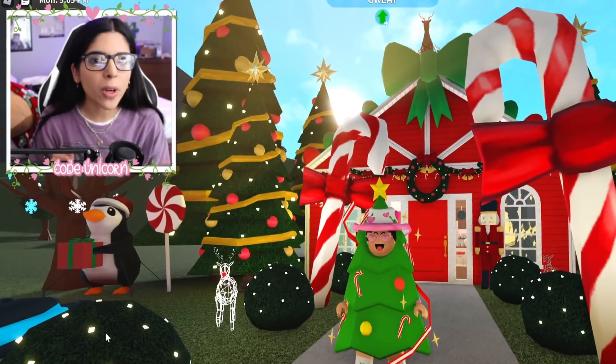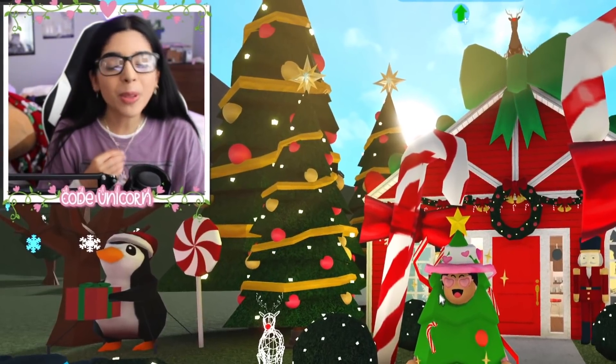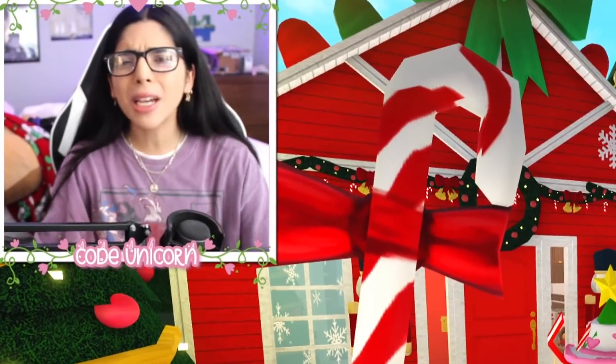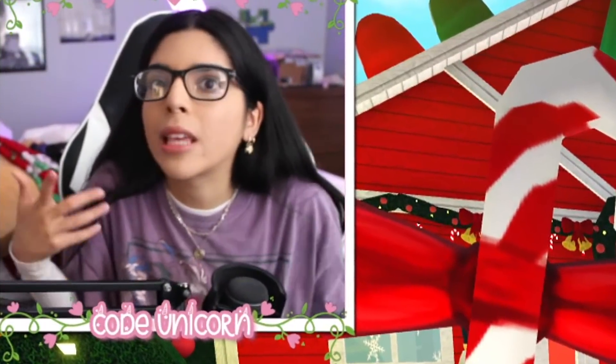It feels so weird to record a video because I've only been streaming for the past four days. But we're back, and we're going to be talking about some Thanksgiving update ideas. I don't know if they're going to have a Thanksgiving update, but they did have a Valentine's Day update, which they usually don't have. So maybe they could surprise us with a Thanksgiving one.